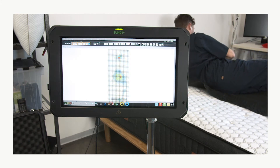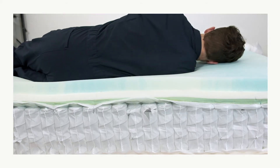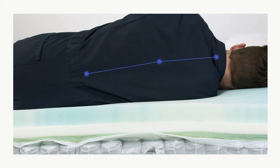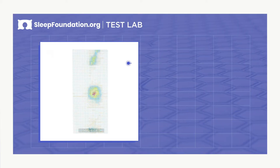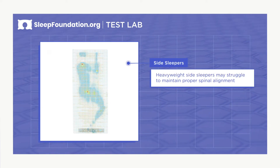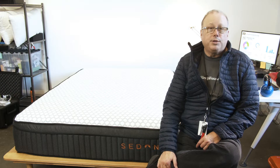Our testing found the Sedona Hybrid's three-layer comfort system contours and provides deep compression support. It adjusts to a side sleeper's shape and spreads out the force of weight more evenly. Coupled with the medium-firm feel, this bed should be ideal for side sleepers who weigh under 230 pounds, as it should be soft enough to accommodate their hips and shoulders but still firm enough to support spinal alignment.